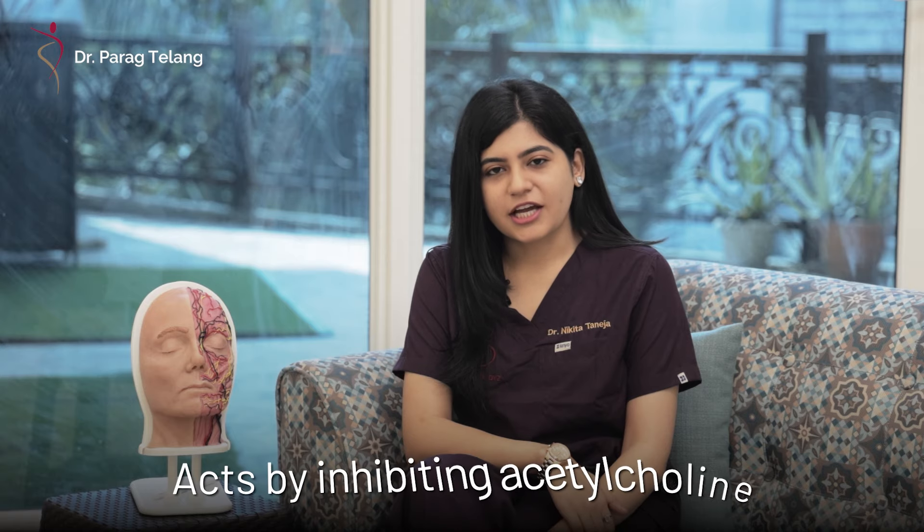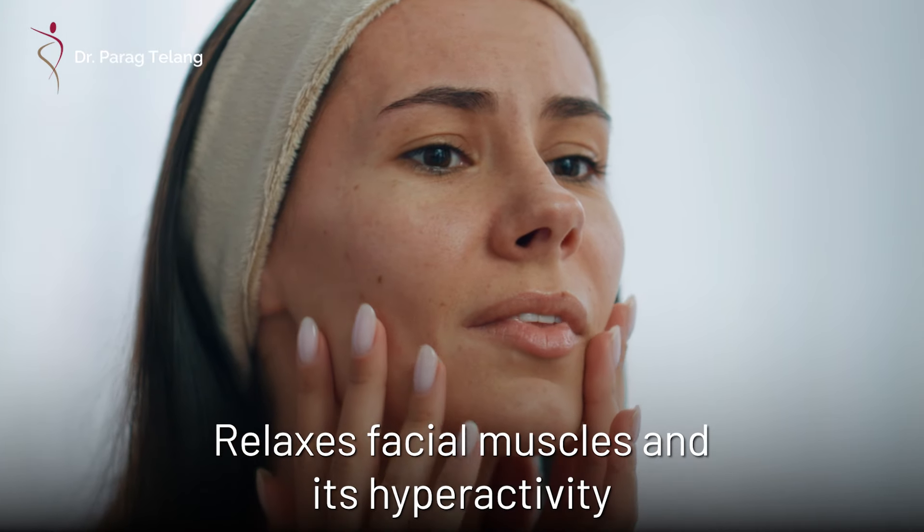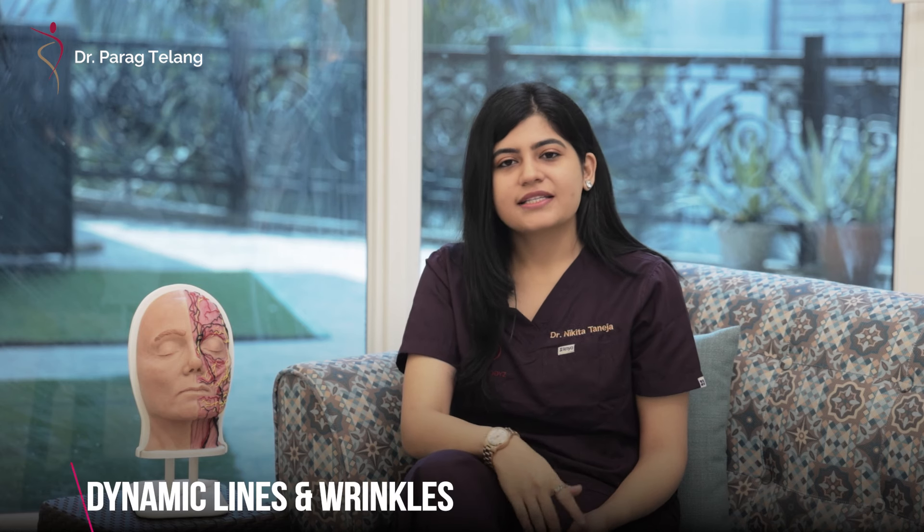Botox is a botulinum toxin that acts by inhibiting the action of acetylcholine, which is a neurotransmitter from presynaptic motor neurons. This means it blocks its main action of sending signals from neurons to muscles, helping to relax facial muscles and their hyperactivity that are causing various lines and wrinkles.